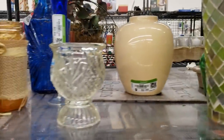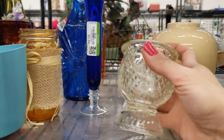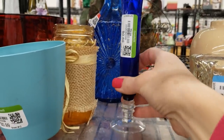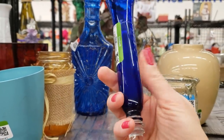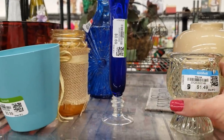I liked this vase, but it was modern. I did pick up this little glass holder — I had a feeling it might glow under black light, but it ended up not glowing. This was a pretty cobalt vase, but modern and cheap.